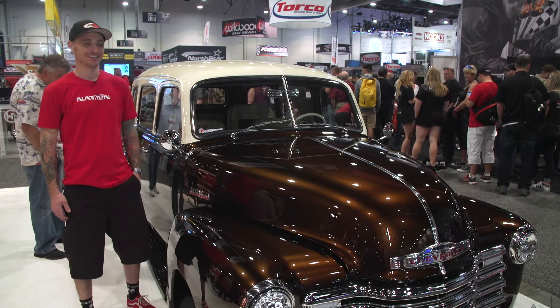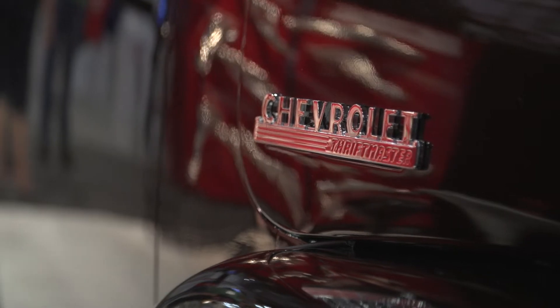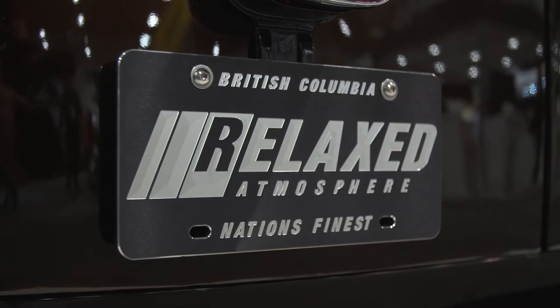I'm Brad McKinnon with Doug Thorley Headers. This is my 1948 Chevy Suburban from Victoria, British Columbia, Canada.